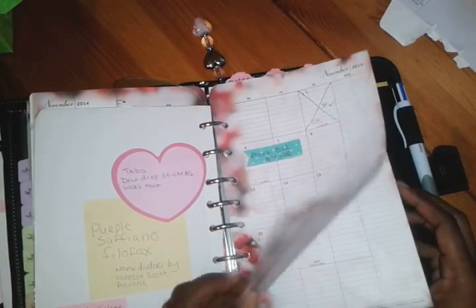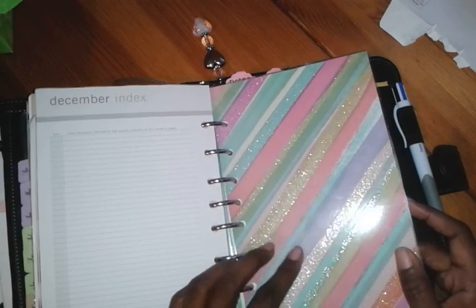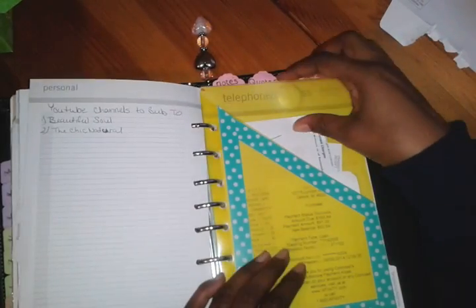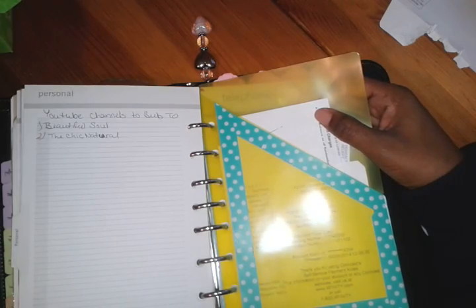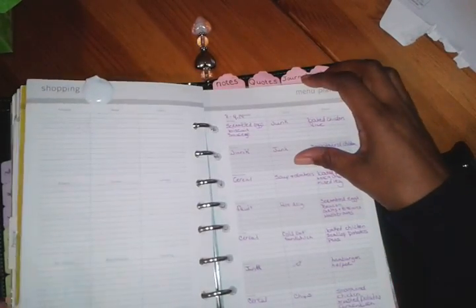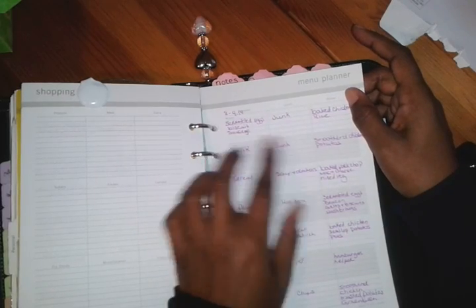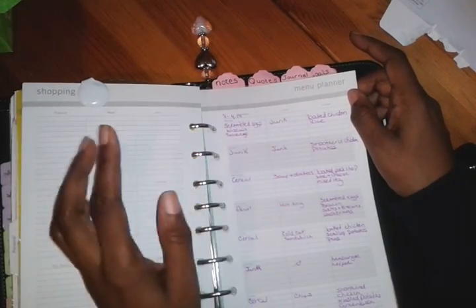This section has a lot of my personal information. This divider is also just cardstock — nothing special. I have a page pocket from Target that I decorated the edges with washi tape. I also have a menu planner, which works well for me because I tend to eat things I shouldn't. I write down what I eat for breakfast, lunch, and dinner for the whole week.